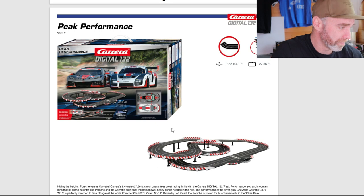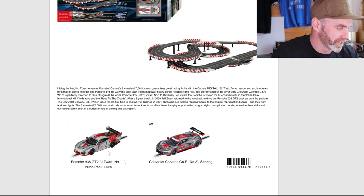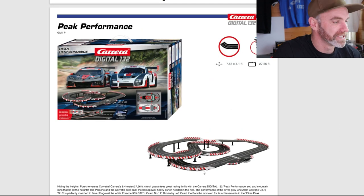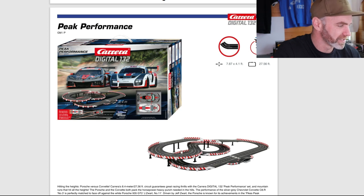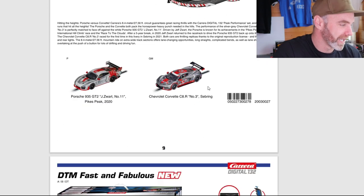Moving on down, we have the Peak Performance set. Looks like we have a beautiful Porsche 935 GT2 — love that model, it looks awesome. The mould — I think they've done a really good job finishing this Porsche — and the Corvette C8R, which we also saw in 124 scale, scaled down to 132. And a very interesting layout — I like this, it's different. Not your normal figure eight or standard up-and-down. We do have a really interesting layout here. There are wired controllers with a crossover corner, which is interesting to see. Wired controllers are good, but I think we should be going wireless. Two good cars, good looking track layout — big fan.